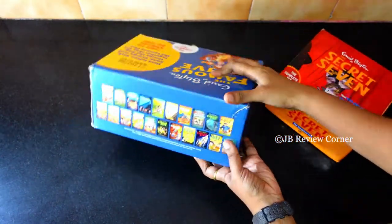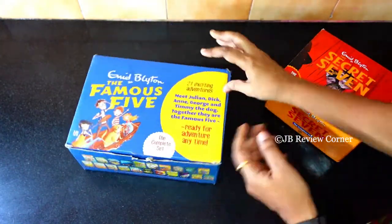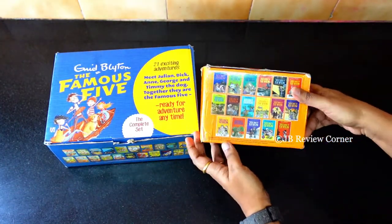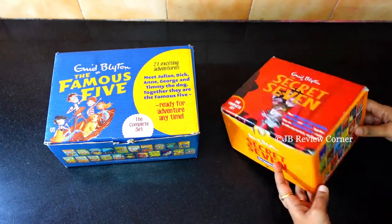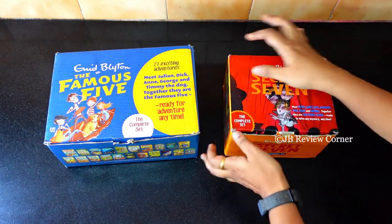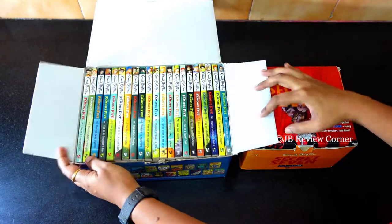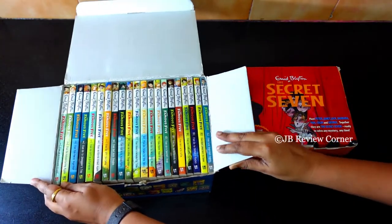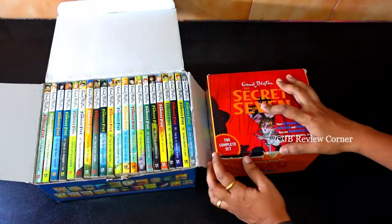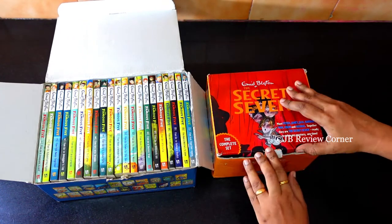Both these book series are classics and kids will definitely love them. We got this online and it comes well packed. The box is nice and sturdy and it's packed with all the books from both the series. You get 21 books in the Famous Five series and 17 books in the Secret Seven series.